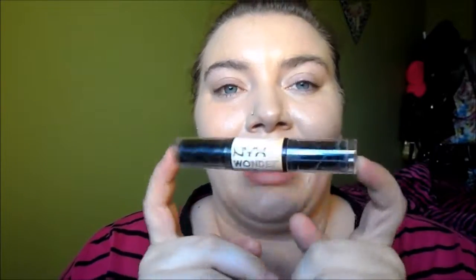So I'm going to be using this handy dandy little NYX Wonder Stick, which I have been completely obsessed with since I bought it. It is amazing and it is so simple to use and I just love it. So we're going to go ahead and contour my face now.